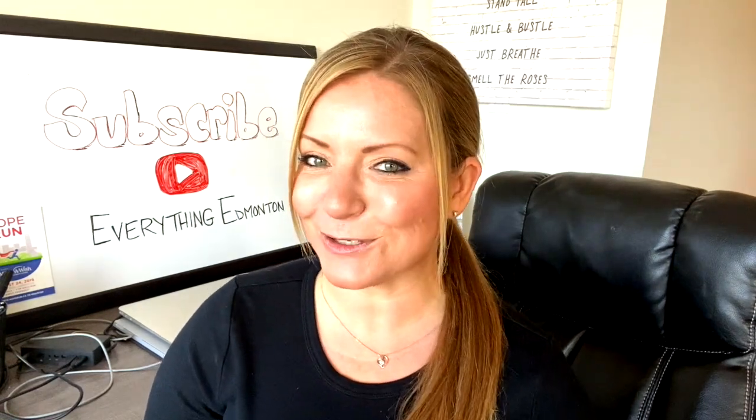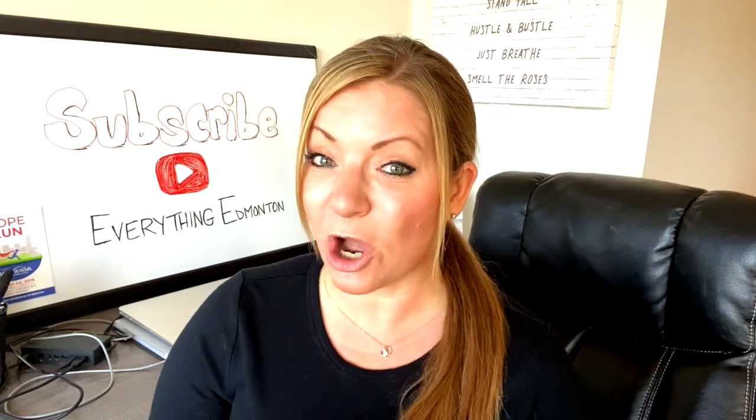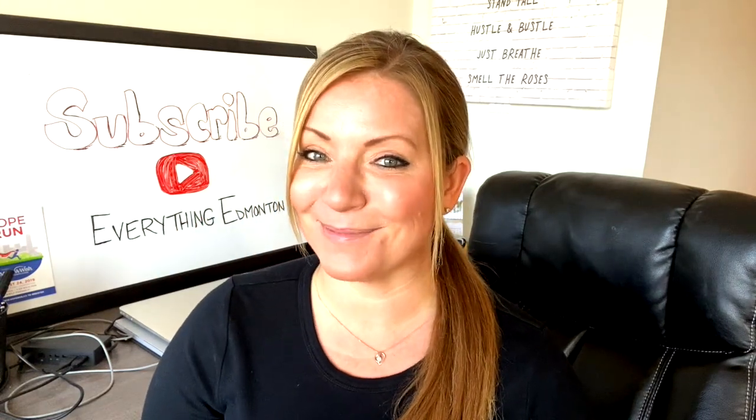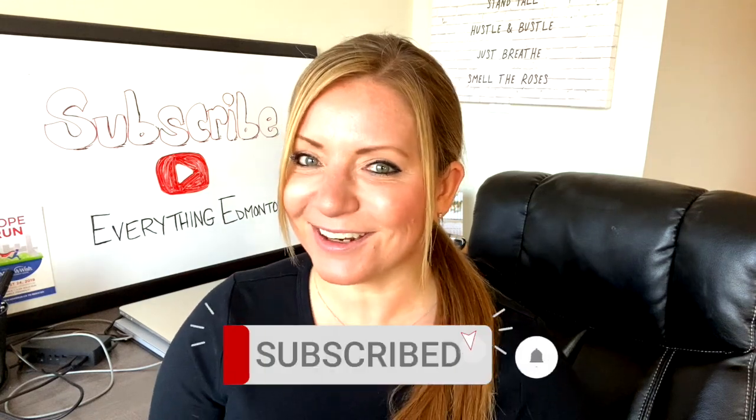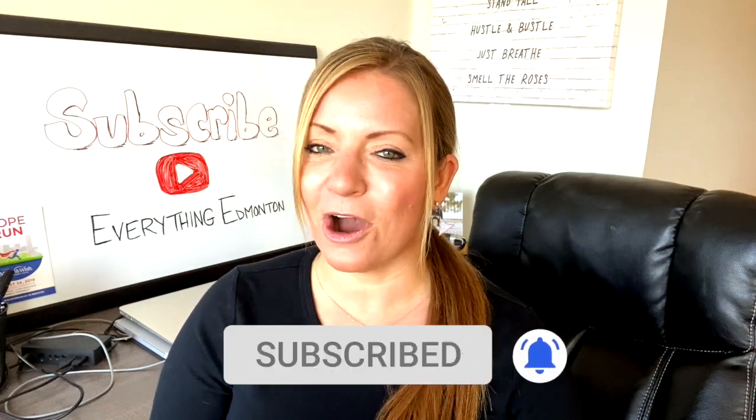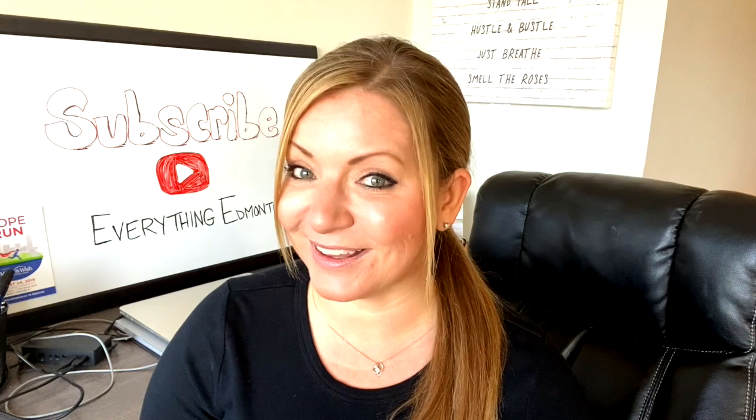In this episode, I'm going to share with you my top five pubs in downtown Edmonton. Before we get started, don't forget to click that subscribe button and the little bell so you don't miss out on videos I post weekly.